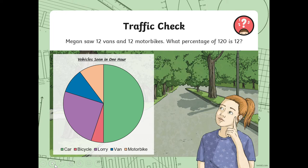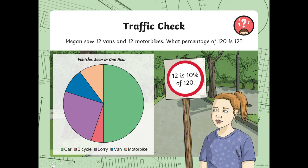Megan saw 12 vans and 12 motorbikes. So what percentage of 120 is 12? If you need to use a place value chart, maybe that will give you a hint. We are dividing by 10. So 12 is 10% of 120.